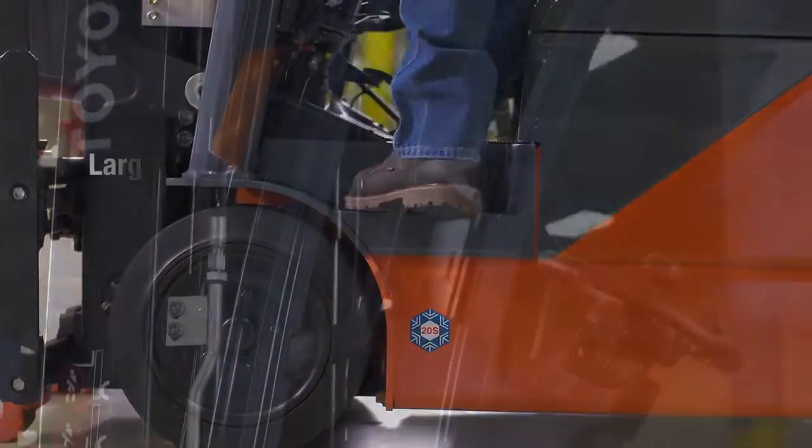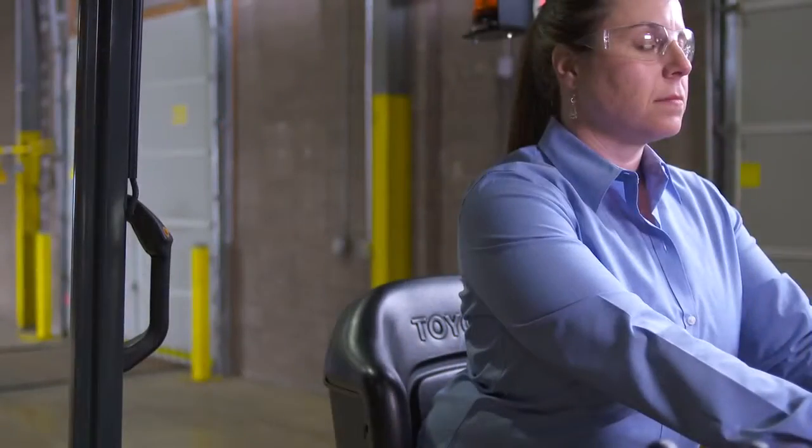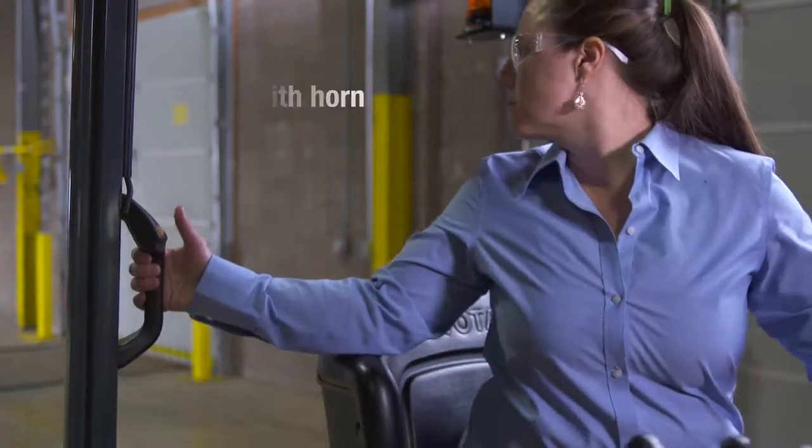Entry and exit from both sides with two large assist grips improve productivity. When reverse travel is necessary, the optional rear assist grip with horn provides effortless maneuvering.